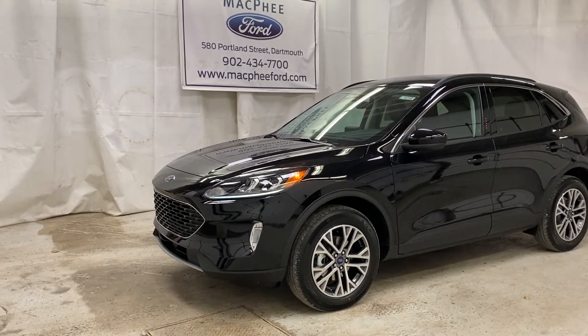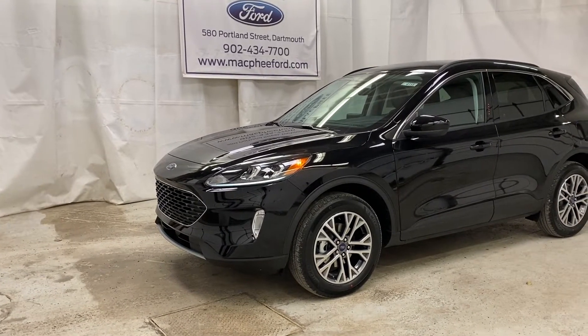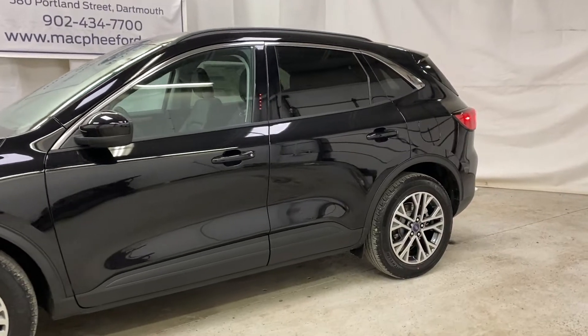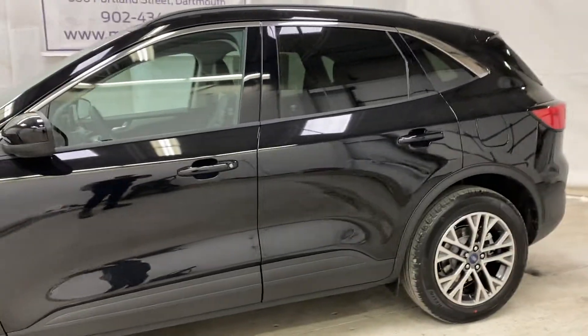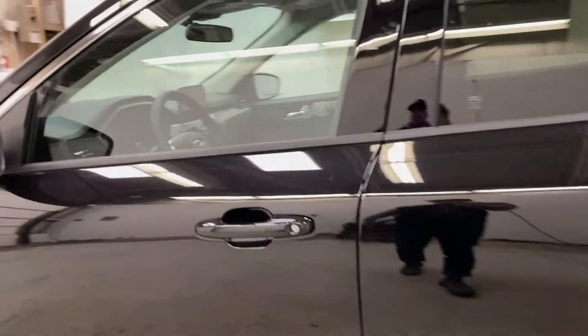Welcome back to McPhee Ford. Today we're taking a look at this brand new 2021 Ford Escape SEL. This Escape SEL is the perfect family SUV — all-wheel drive, loaded with lots of features. Let's take a look at some of them here.